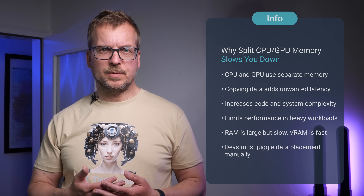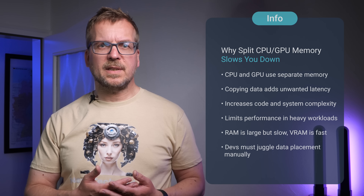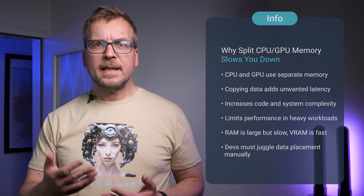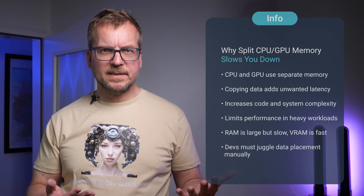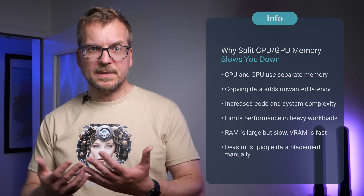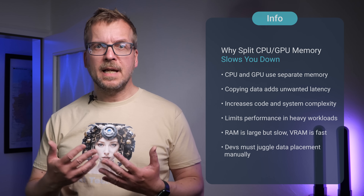What do we actually mean by unified memory? Traditional computer architectures use segregated memory pools: system RAM that can be accessed by the CPU, and dedicated VRAM used by the GPU. This means data must be copied whenever both processors need the same information. That introduces latency, increases complexity and creates performance bottlenecks, especially in memory-heavy workloads like large language models or video generation.